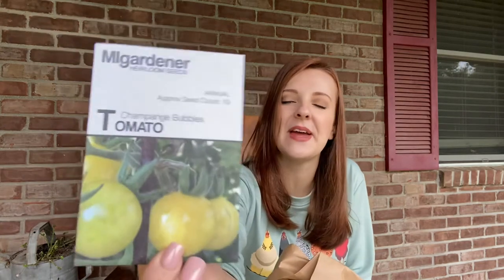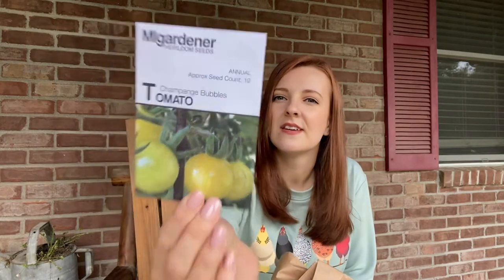Looks like next one is a tomato — Champagne Bubbles tomato. It's indeterminate, it's a cherry tomato. Normally we don't do cherry tomatoes; we're more of a slicer and a paste type. But my sister would probably really like these. I don't know if she's ever grown a yellow cherry tomato, so it would probably go to her.